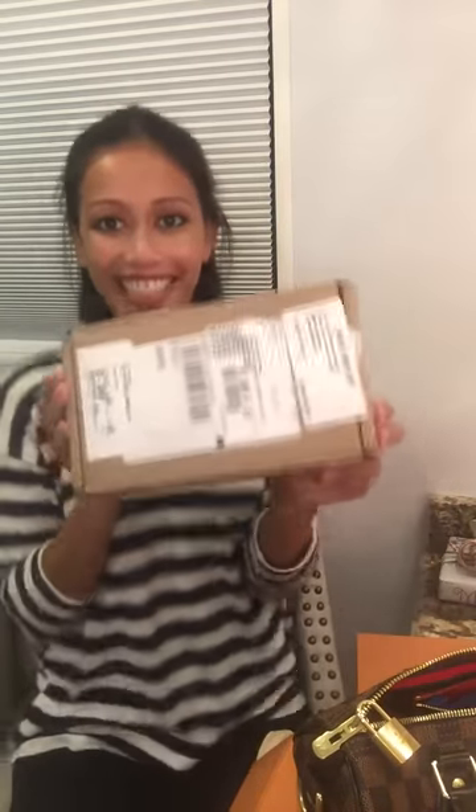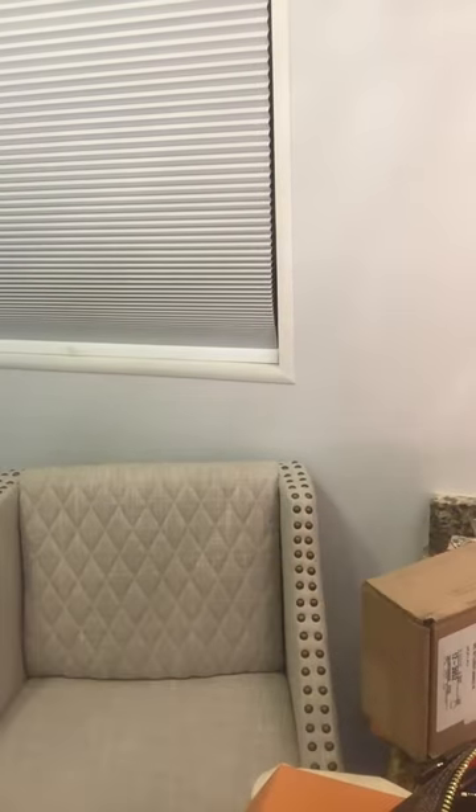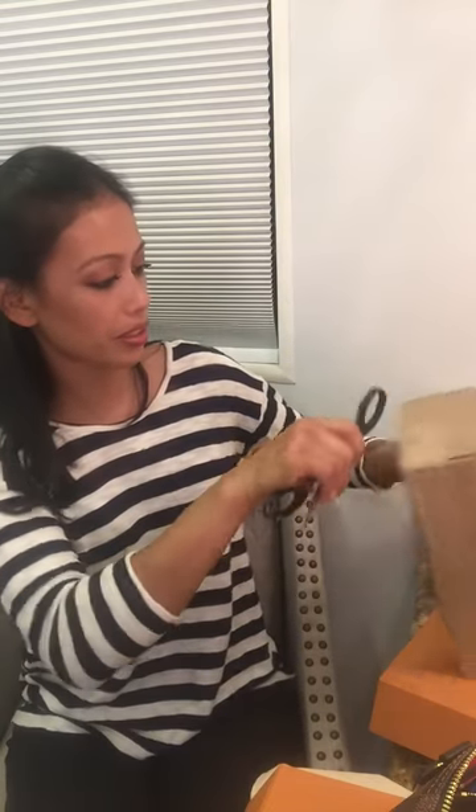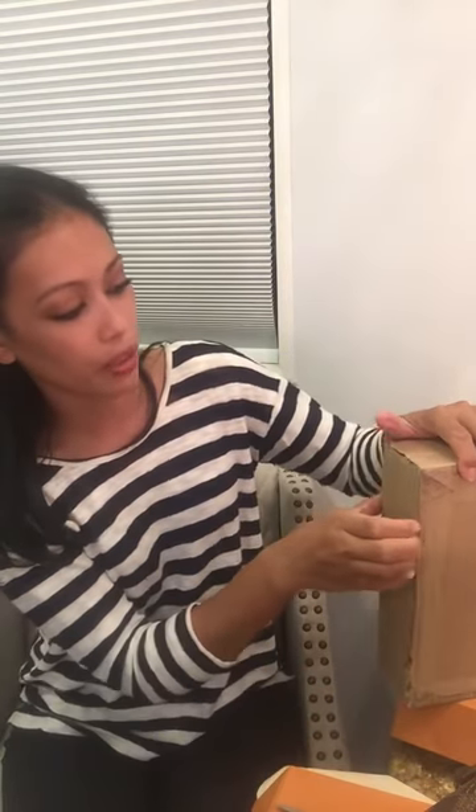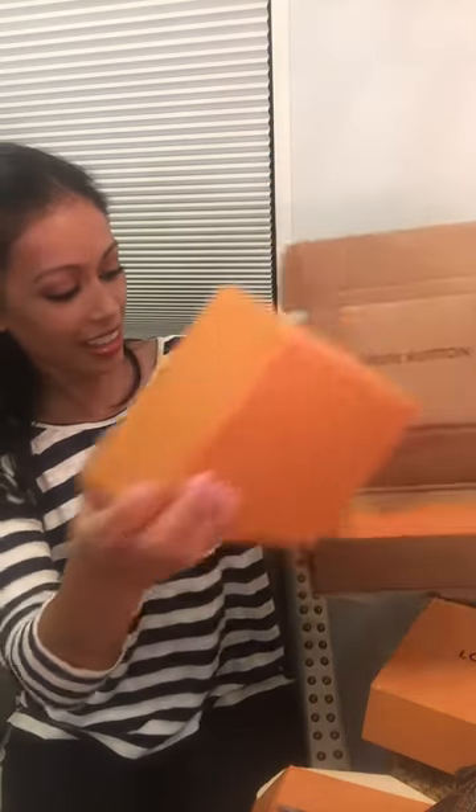I also got this, which should be my wallet. I'm putting the Toiletry Pouch back in the box since I'm returning it. I've been tracking this package and I've been so excited for it to come in. Originally they said the Toiletry 19 was going to come in on the 19th, but I just got an email saying it'll arrive Wednesday — yay! And voilà, here it is!